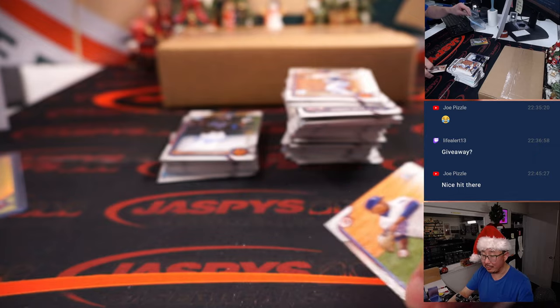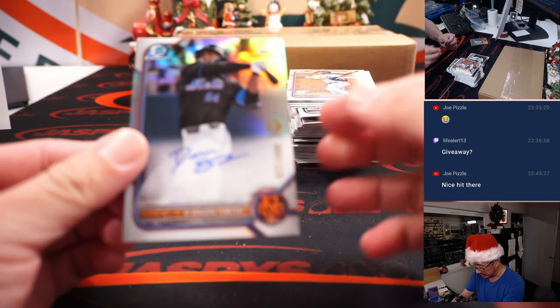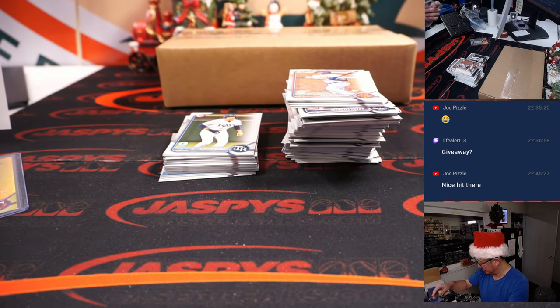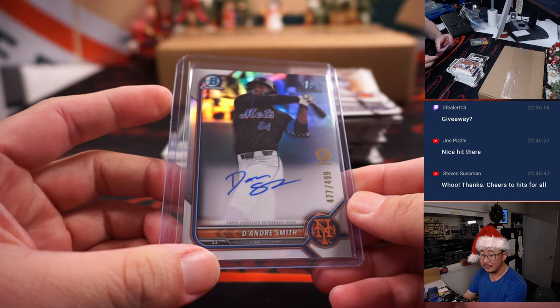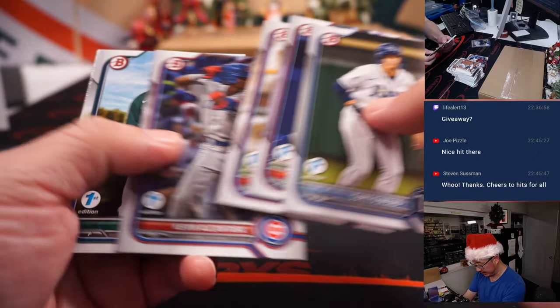We do have an autograph — a Bowman First, first auto. It's DeAndre Smith, 477 out of 499. These aren't too common at all. This is going to go to Chad Daw and the Mets. There you go, Chad. You're welcome, Steven. Thanks for getting in.